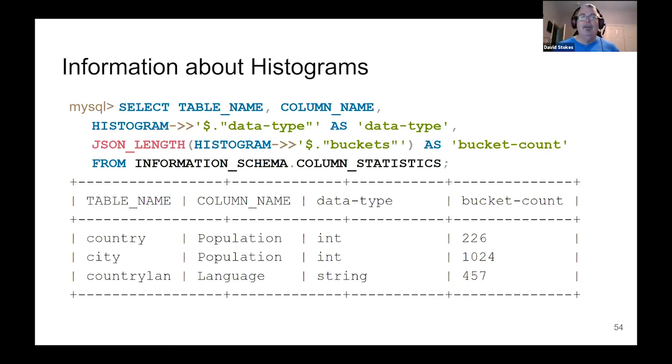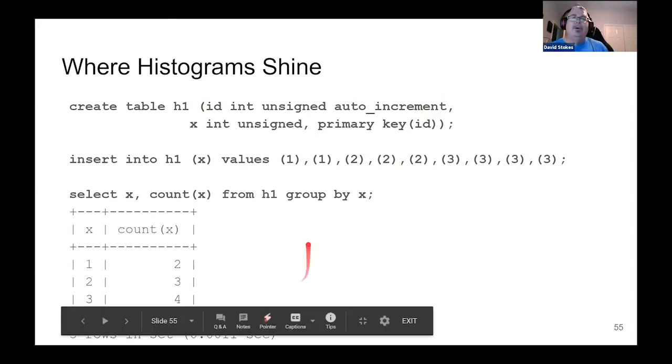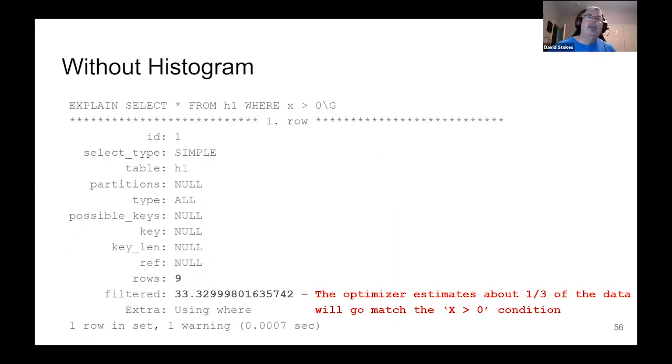You can't have histograms on strings — they're designed mainly for numerics, but they do work on other types. There are various bucket counts available. Here's an example where histograms really shine. We create a table called H1 with an unsigned integer ID field and an unsigned integer X field. We insert two 1s, three 2s, and four 3s. Selecting the value and count of each value, we can confirm two 1s, three 2s, and four 3s.